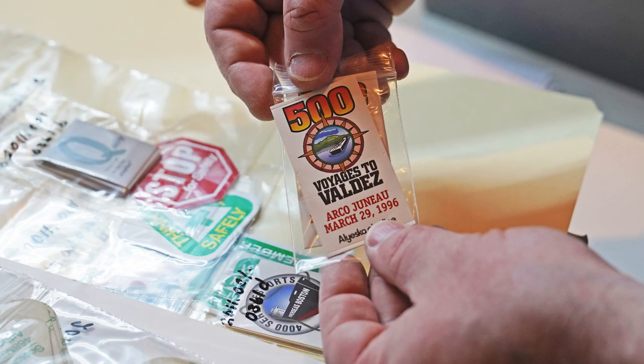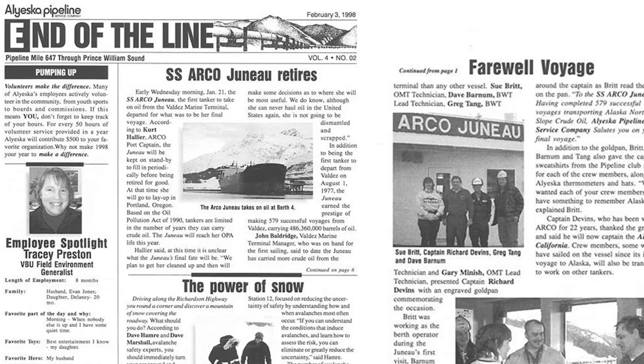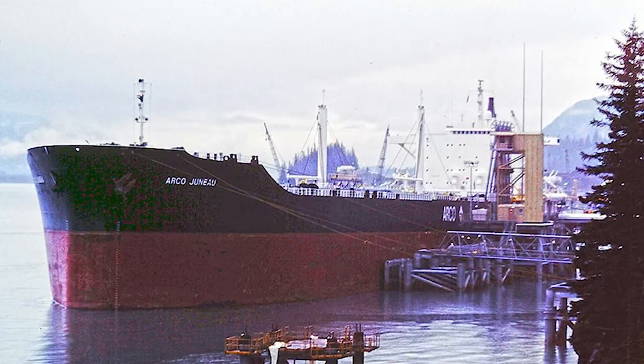More than 23,000 tankers have come and gone from Valdez since TAPS's startup 45 years ago. The Arco-Juno made the trip nearly 600 times. But it was the Arco-Juno's first journey carrying Alaska's oil that will always be remembered as part of TAPS's and Alaska's history.